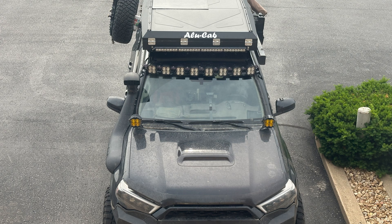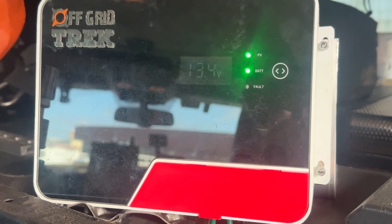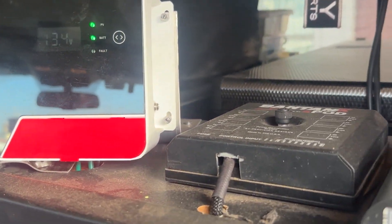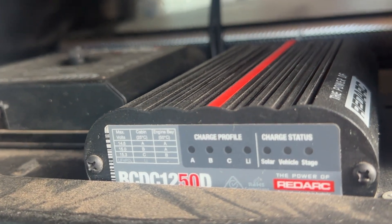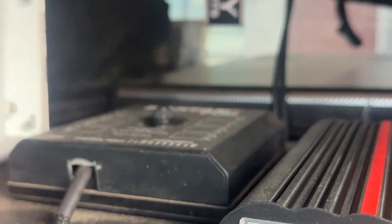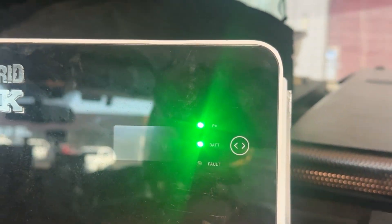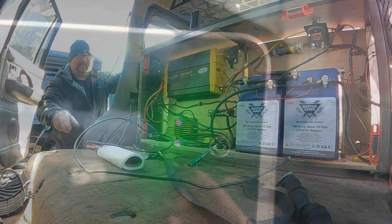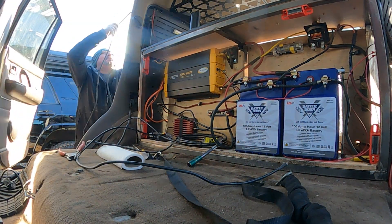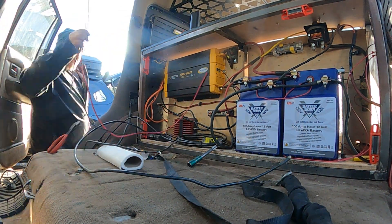Now, a couple of points real quick. I didn't want to install a solar controller because that was just another point of failure, another thing that could possibly go wrong. But weighing out the benefits — my two Merlin 110 watt solar panels were wired together, so they were actually putting out 24 volts, which I thought was amazing, but they could never have charged both of the Battleborn 100 amp hour lithium batteries on their own. Totally. They never did it. Not once.